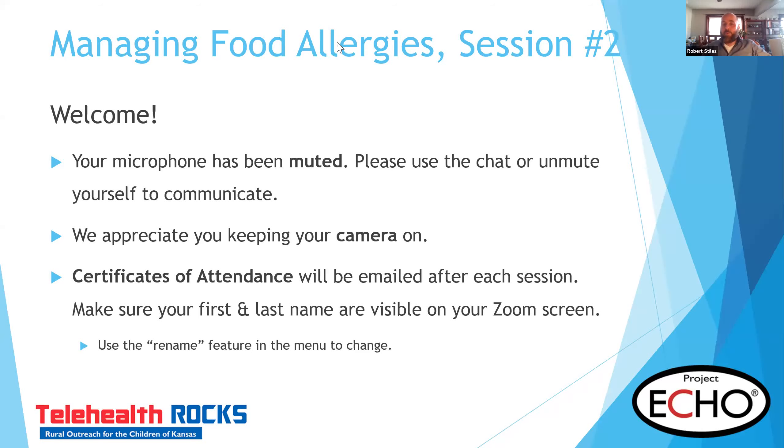Good morning. It's wonderful to see everyone again. Really excited about the second in this webinar series as we look at managing food allergies. Really excited to have Dr. Love.